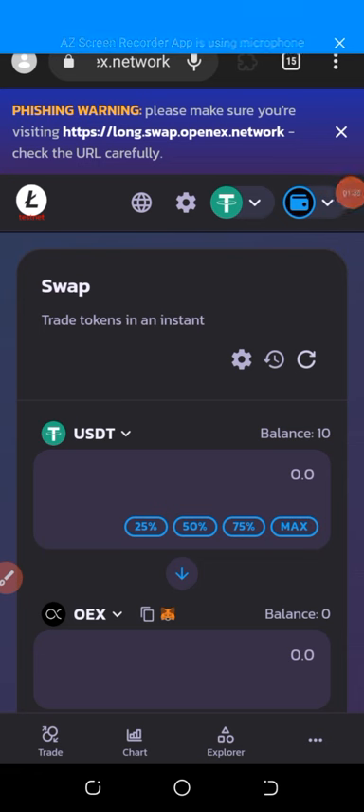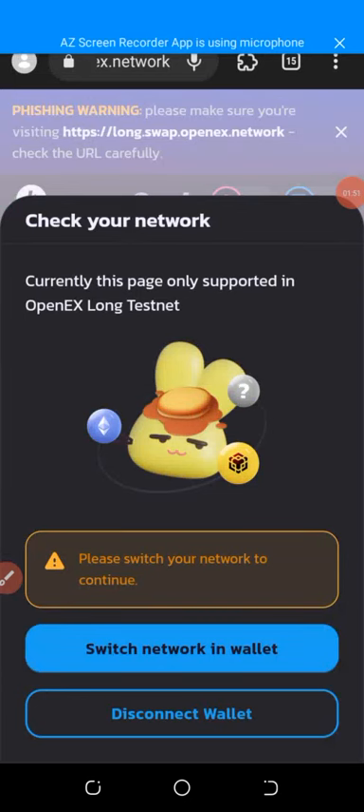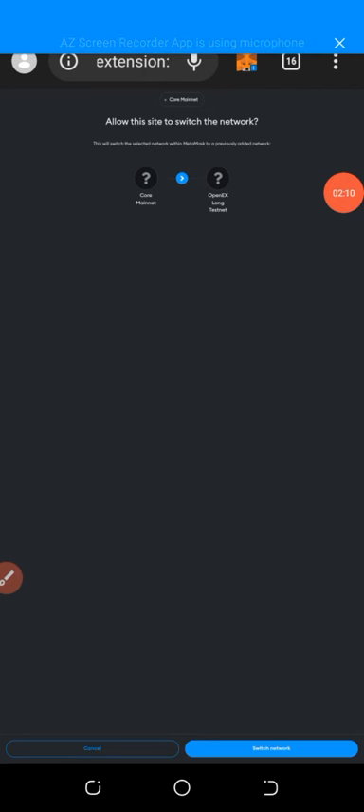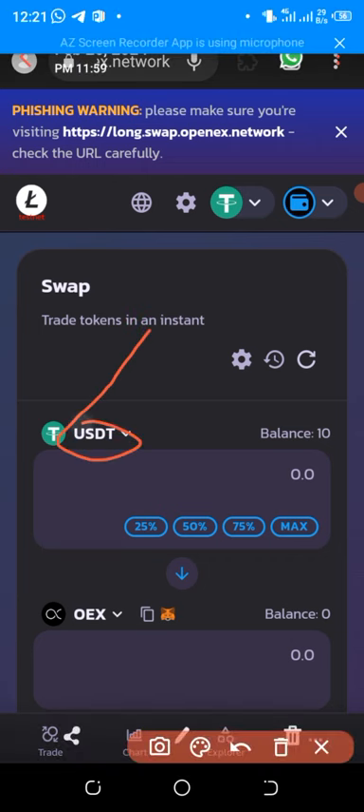After clicking testnet swap, it will bring you to PancakeSwap. A message will pop up saying 'check your network' — probably because I was under Ethereum or BSC network. You need to switch the network in your wallet to OAS. Click 'switch network' and it will take you to the Open ES long testnet. Just click 'switch network', and it will bring you back to PancakeSwap. Then click 'maximum' for the USDT — you can see the OEX option there.